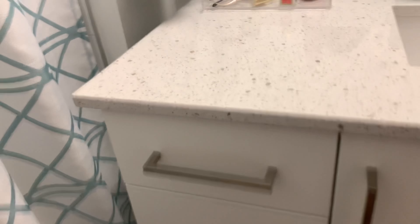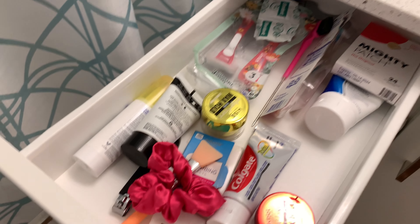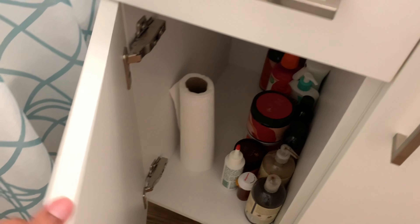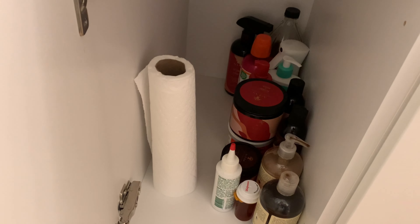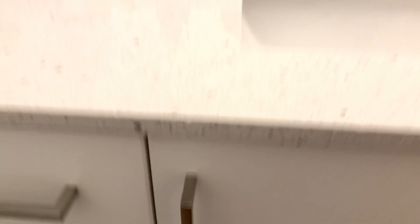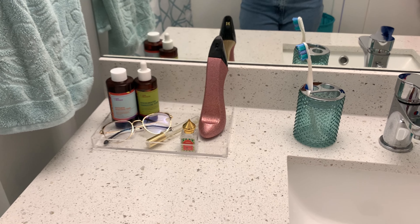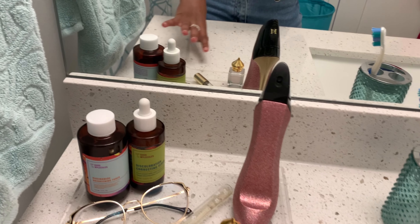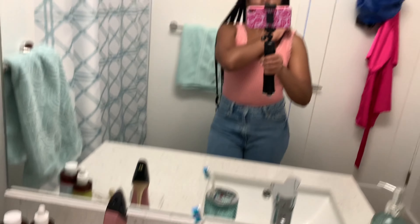Inside my cabinets I have a lot of cleaning supplies, and then in here I keep the stuff I use often — my edge control, my facial moisturizers, toothbrush stuff. It's kind of a mess; I want to organize it better another day. Over here I have all my hair products and extra skincare products, and my paper towels. On top I have a clear tray from Amazon where I keep all my stuff — sometimes I put my jewelry on here too. It's cute and aesthetic.